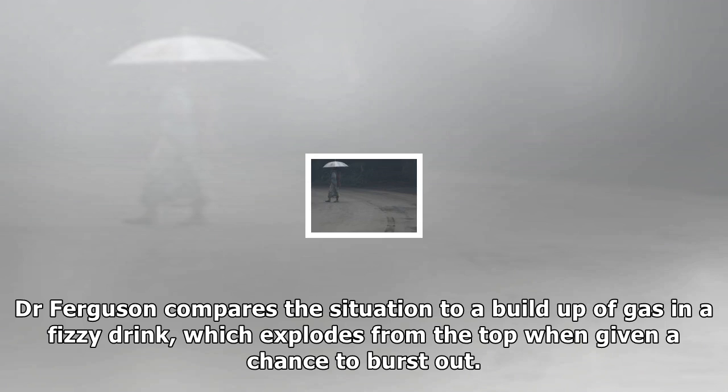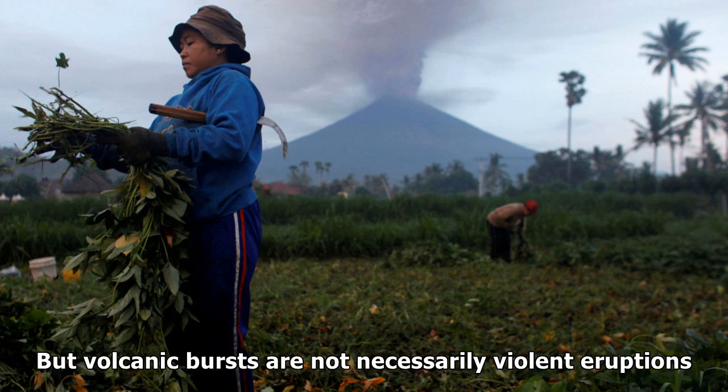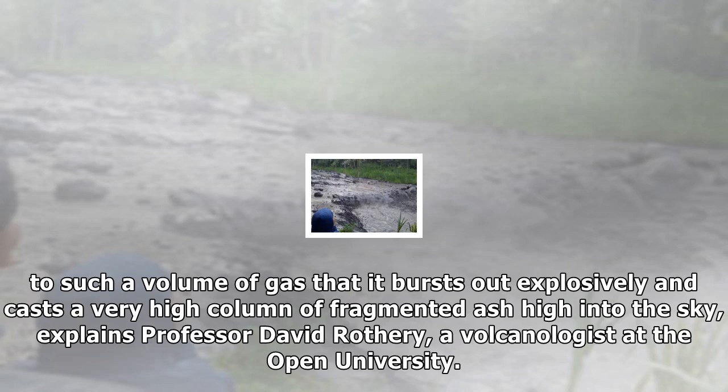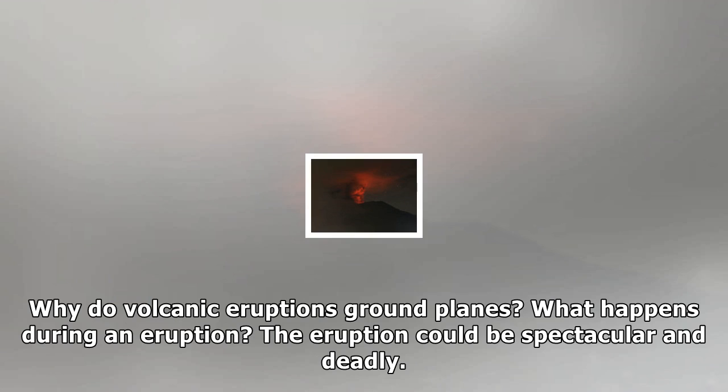Dr. Ferguson compares the situation to a build-up of gas in a fizzy drink, which explodes from the top when given a chance to burst out. But volcanic bursts are not necessarily violent eruptions. It's a matter of whether that gas can escape passively through bubbling out through magma and cracks in the volcano, or whether it builds up to such a volume that it bursts out explosively, casting a very high column of fragmented ash high into the sky, explains Professor David Rothery, a volcanologist at the Open University.